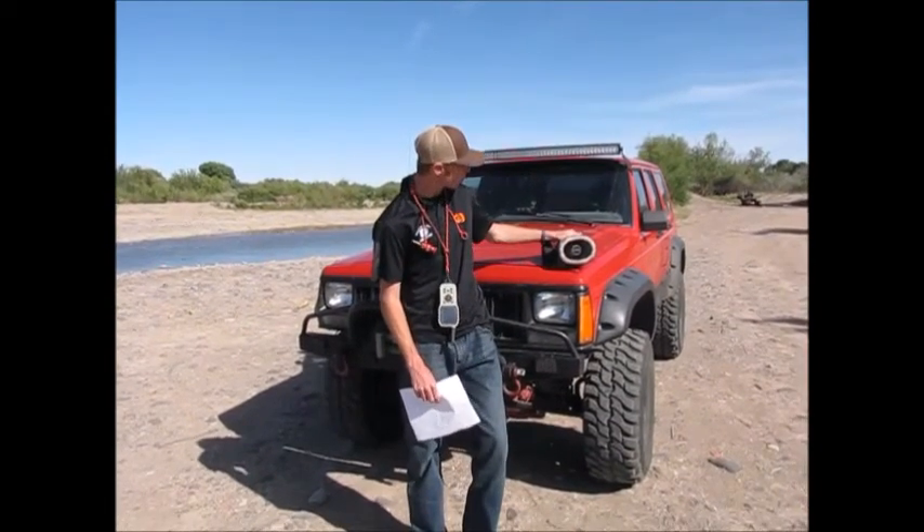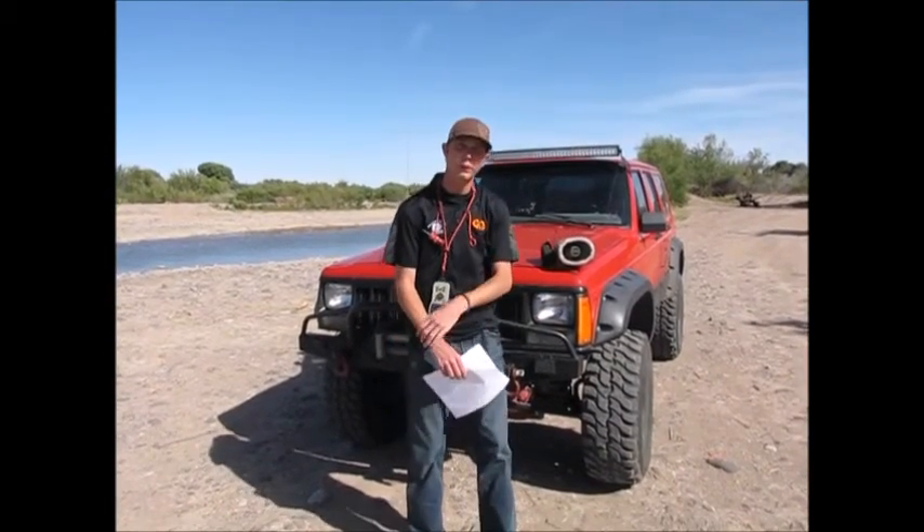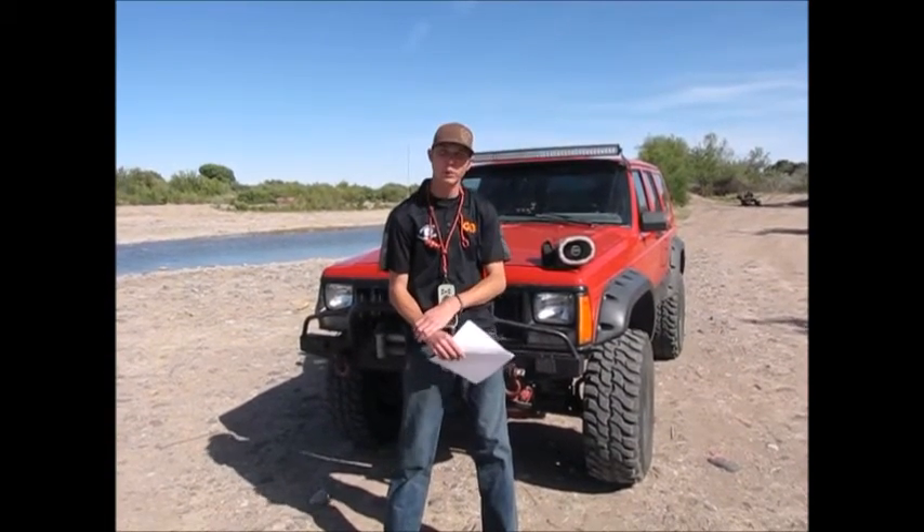Today we are going to be highlighting the Fox Pro CS24C. The Fox Pro CS24C is my favorite Fox Pro in the Fox Pro lineup. I like that it has 24-bit sound quality, so it's super loud in those windy situations and you get super clear sound through the whole volume range.